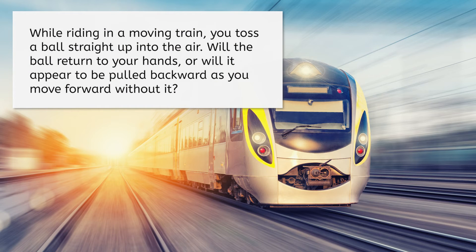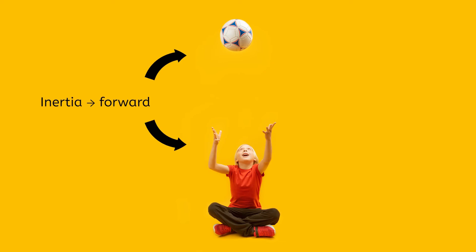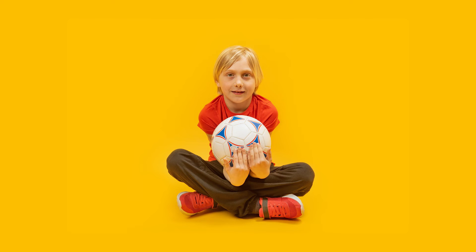Last one! Imagine we're riding in a moving train and you decide to toss a ball straight up into the air. Will the ball return to your hands, or will it appear to be pulled backward as you move forward without it? Remember that both you and the ball have forward inertia when the ball is thrown, so the ball will continue its forward motion even when not in your hands, and will therefore meet your hands right where they are when it comes back down.